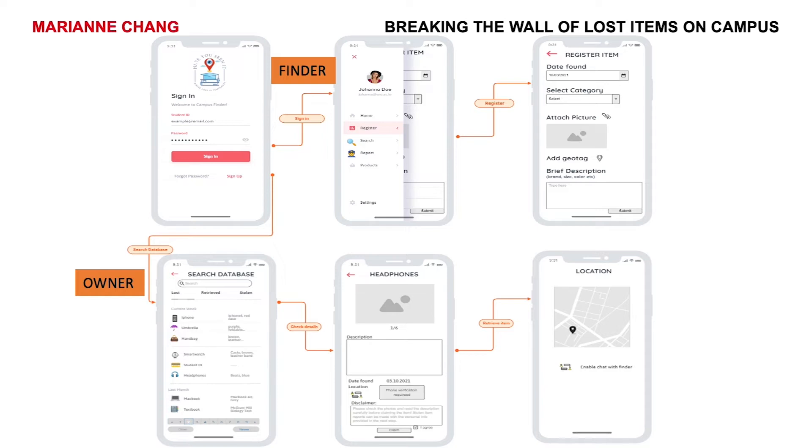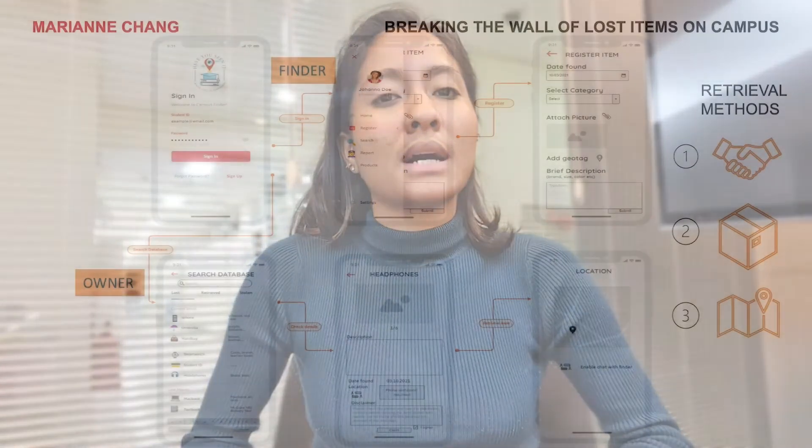The owner can then search this database, check the detailed description and follow the instructions to retrieve it either directly from the finder at a designated unmanned repository like Amazon does, or at a specified geotag location.